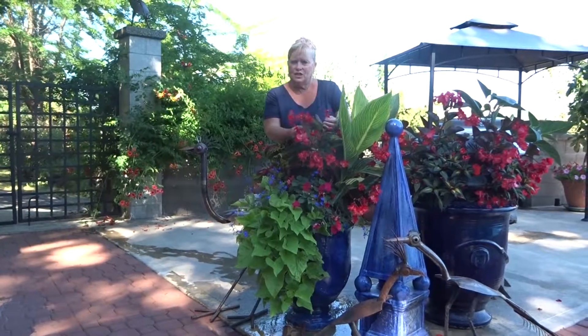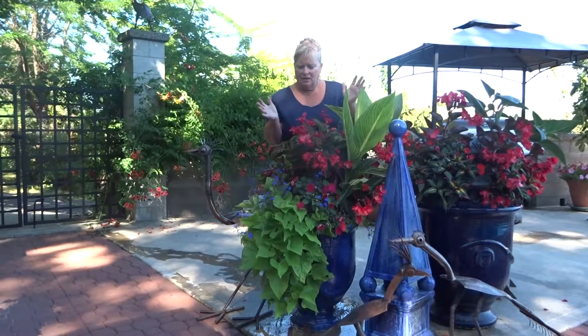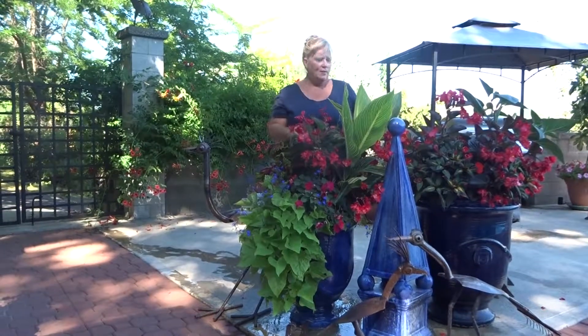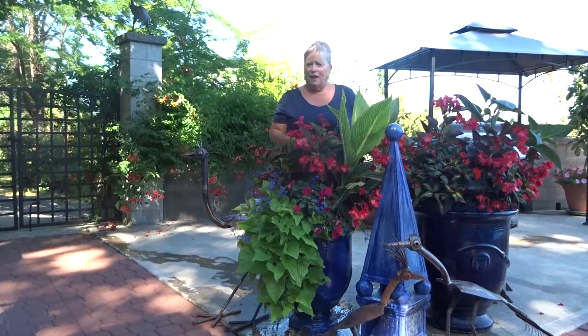Just try to keep everything natural and move it along. And aren't these gorgeous? This is the Whopper Begonia and it is out in 30 plus heat, full on sun, and it just rocks. I hope this helps - see you later. Bye from Mariposa.